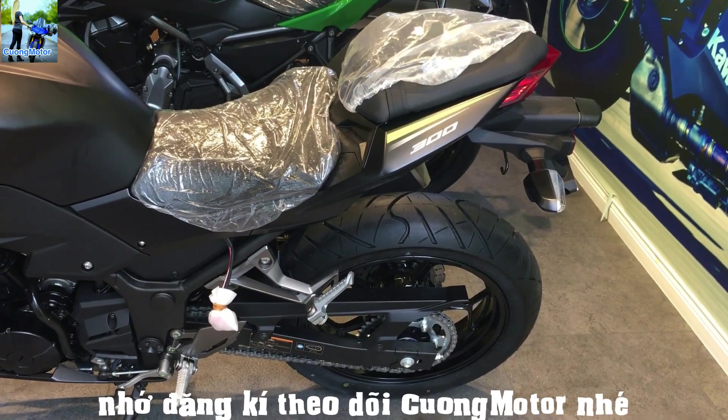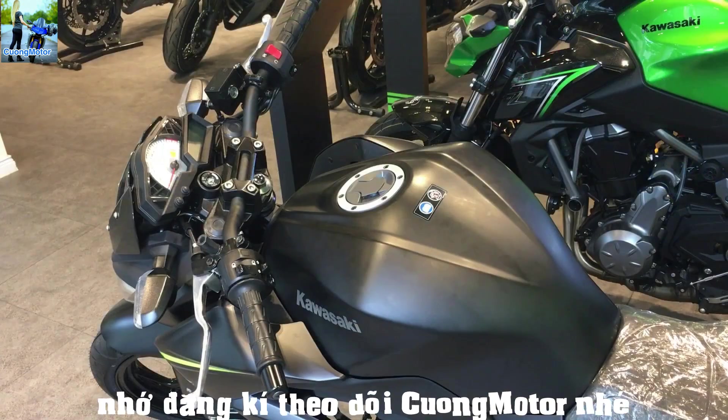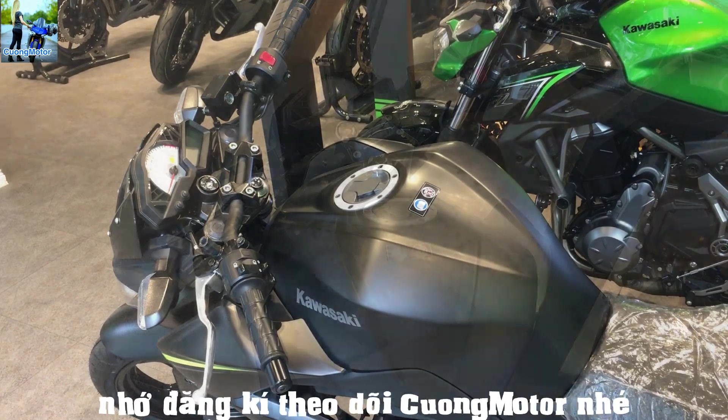Xe có chiều cao yên chỉ ở mức 785mm, nên rất phù hợp với vóc dáng của người tiêu dùng Việt Nam. Xe cũng được trang bị bình xăng với dung tích khá lớn, lên đến 17L như Ninja 300. Trọng lượng khô là 170kg trong phiên bản có ABS.